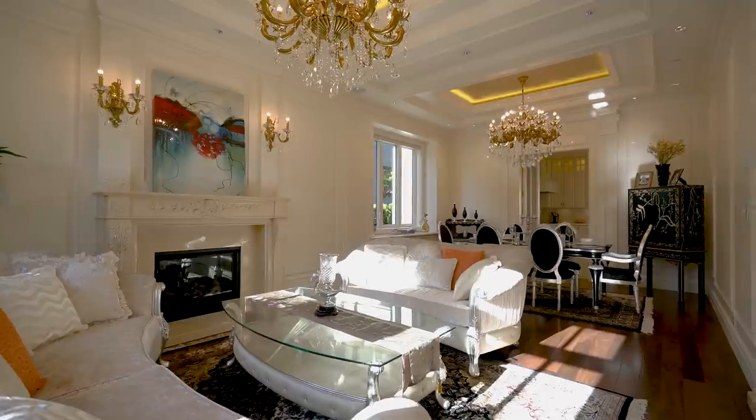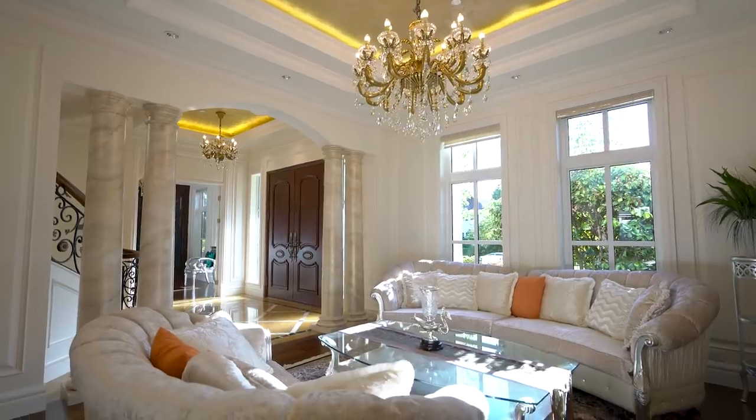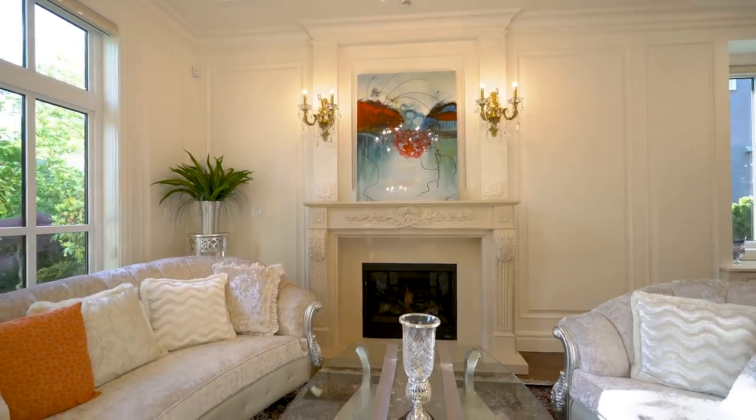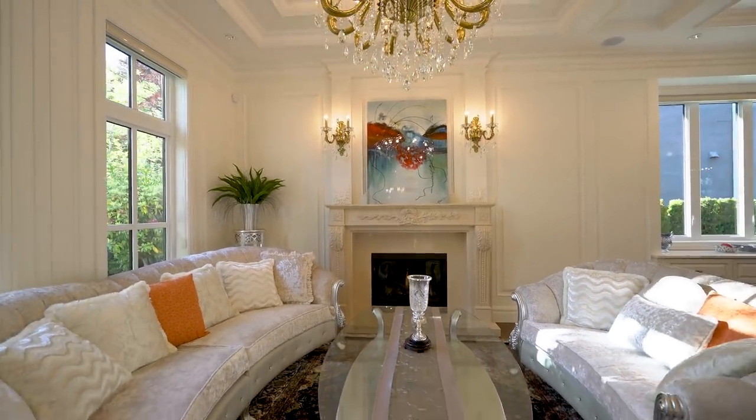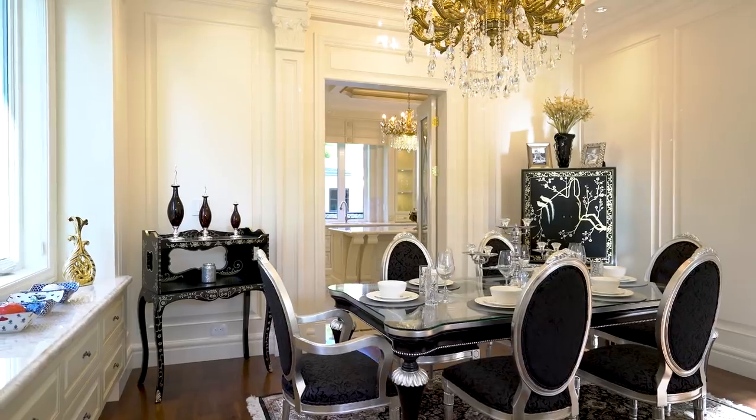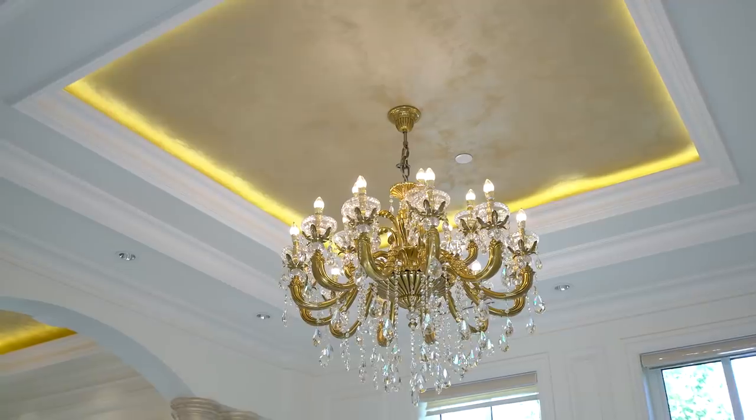The formal living and dining rooms display a natural splendor and set an elegant tone for any occasion, with a sculpted limestone fireplace, tray ceilings inset with Venetian plaster and gold-leaf detailing, and a pair of intricately crafted chandeliers.